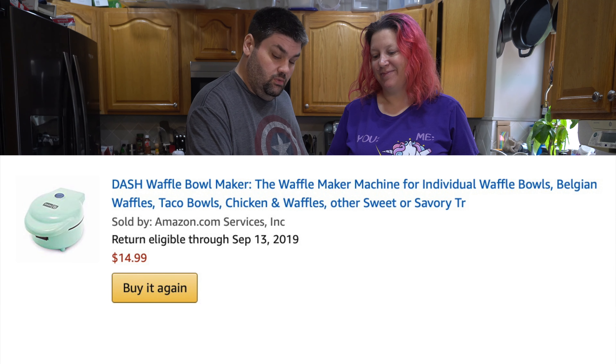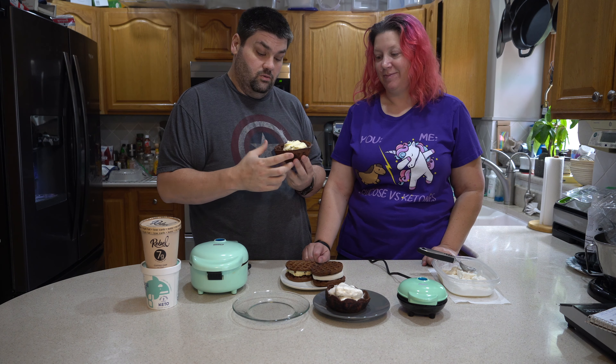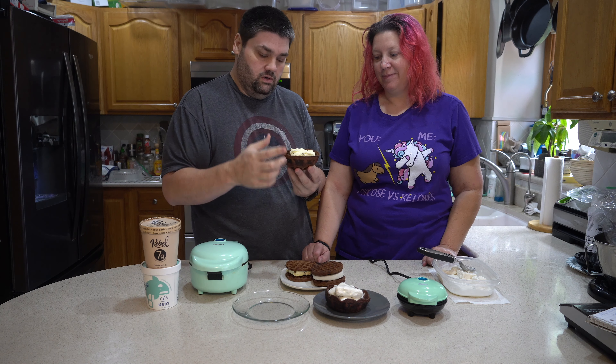You can make ice cream bowls with it. We made chocolate ice cream bowls — these are made out of chocolate, and the recipe for this will be linked down below, and Stacey's going to throw it on the screen as well.